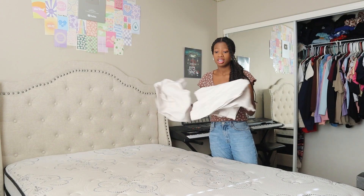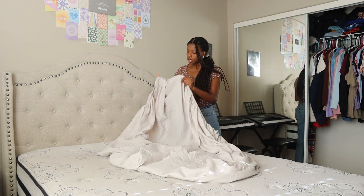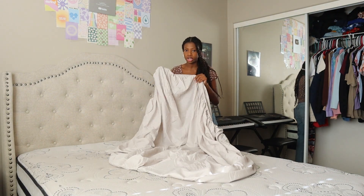My mom bought me this grayish tan sheet set, so I'm going to use that — because who doesn't want a brand new fresh set of sheets? There are so many different parts. These are Ellen DeGeneres sheets from Ross. They're pretty thin but still feel good.